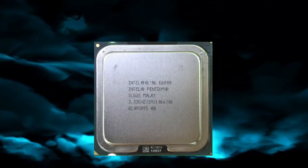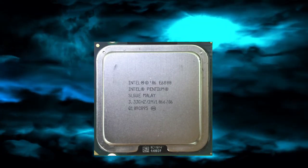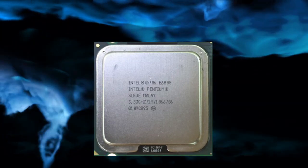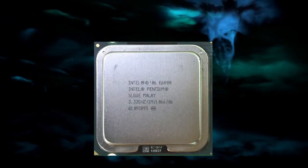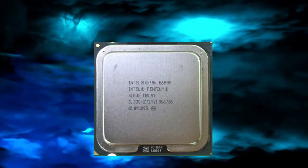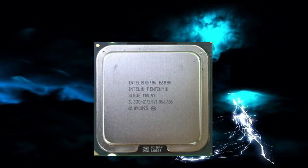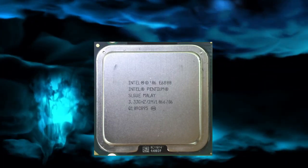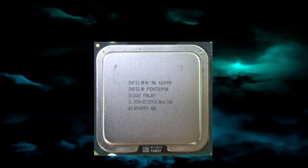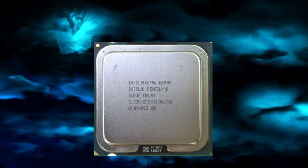One of the key advantages of the Pentium E6800 CPU is its low power consumption. With a TDP of 65 watts, it is one of the most energy-efficient processors in its range, operating at a lower temperature and consuming less power, resulting in lower electricity bills and less heat. However, power consumption can vary depending on the workload; running demanding applications such as video editing software or games can increase power consumption significantly.